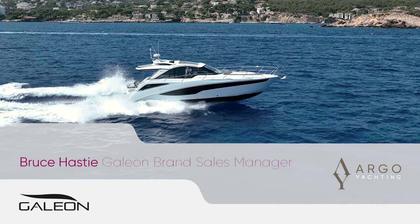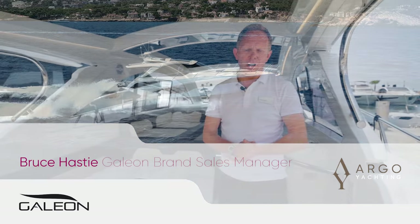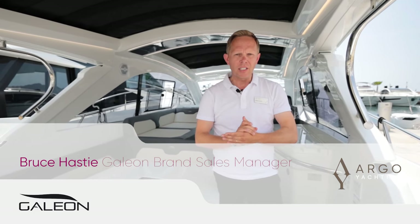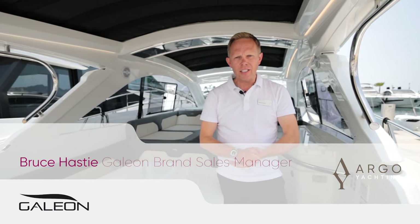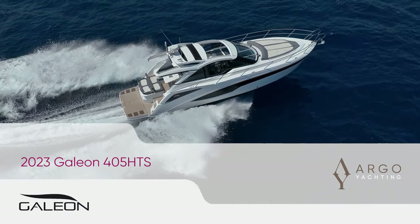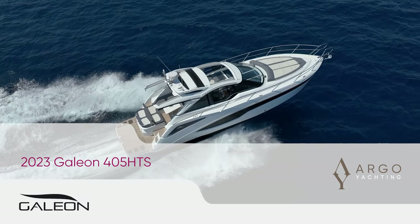Hi, it's Bruce Hastie from Argo Yachting. Today we're going to have a look through the new Galleon 405 HTS. Argo Yachting have recently become the dealers in the Balearics, the Baltic coast in Germany, Portugal, and soon to be in the UK. Let's have a look on board and discover some of the features of this boat.